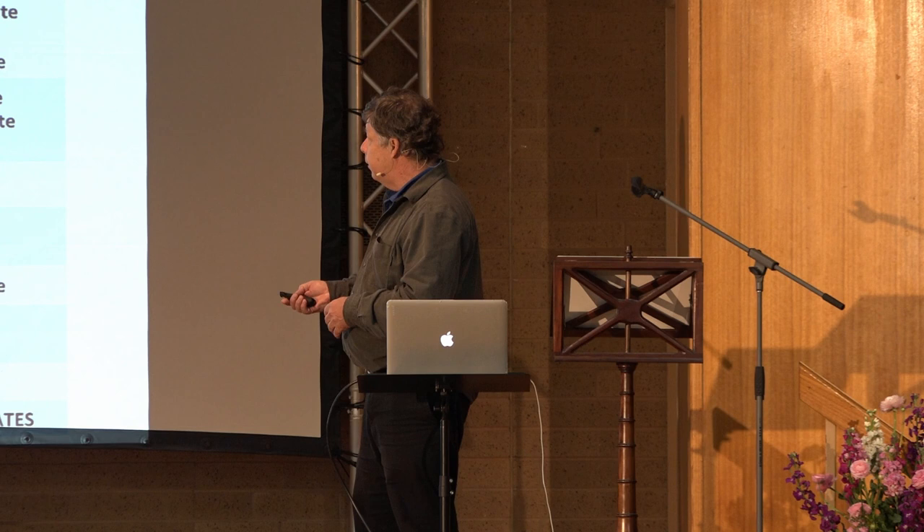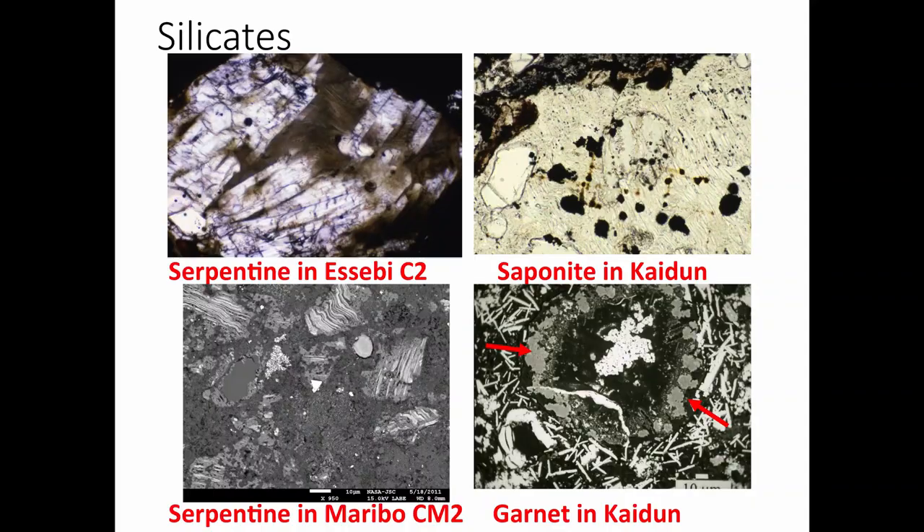Here are a few slides showing things you can see in these meteorites. These are transmitted light views on a microscope. These show clay minerals in the meteorite formed by water — another clay mineral called saponite. This view is about a millimeter across. This electron microscope view shows the matrix, which is full of clay minerals, mostly serpentine — that's what you see in Murchison.